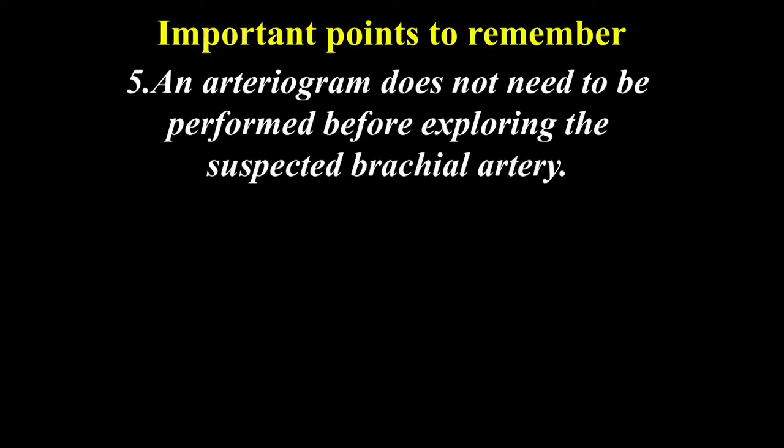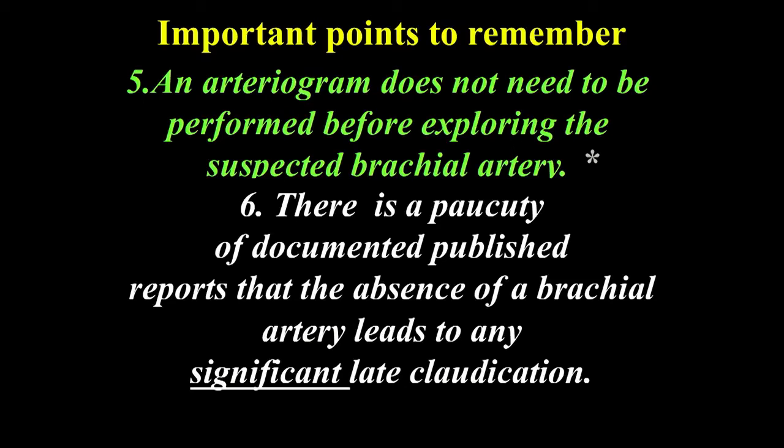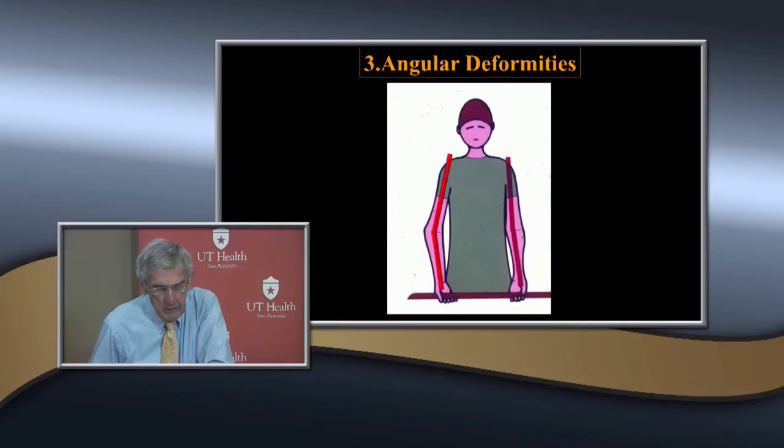Primary brachial artery repair may not assure long-lasting arterial patency. A Vancouver study found many repaired brachial arteries re-obstructed at one year follow-up, but patients had sufficient collateral circulation to function. An arteriogram does not need to be performed, since you know the pathology is at the fracture site. In children, complete brachial artery obstruction does not seem to result in significant late claudication, unlike in adults.